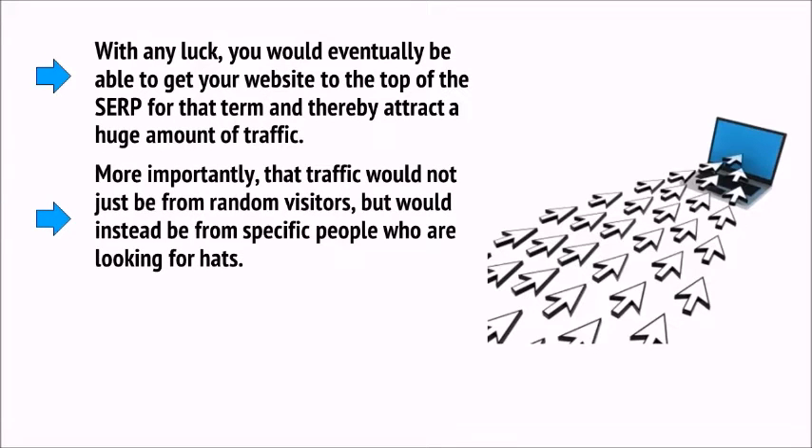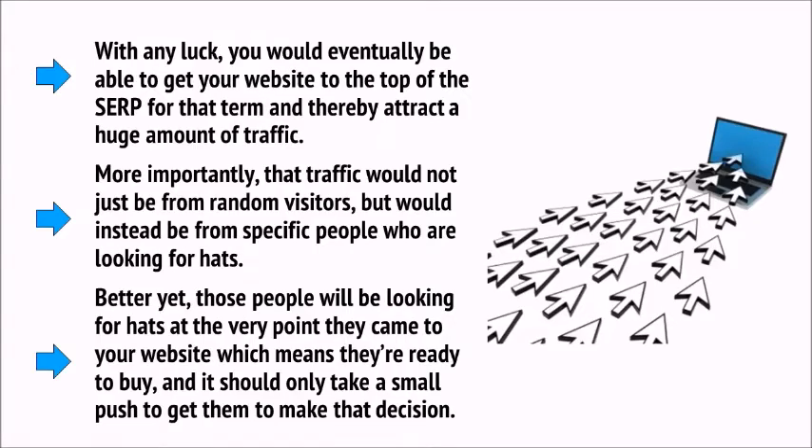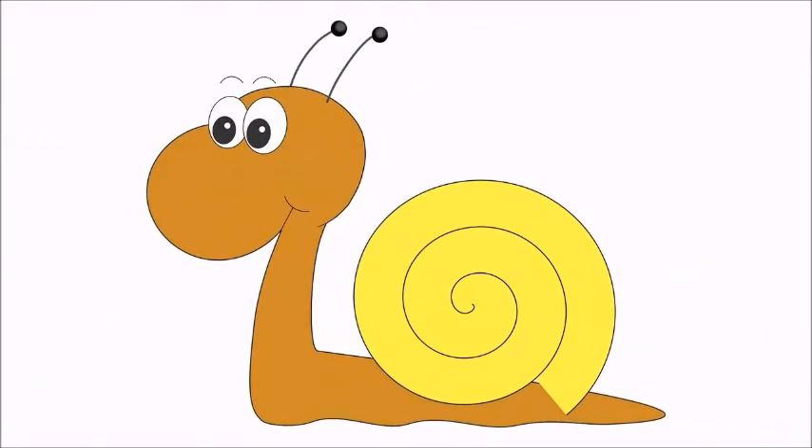More importantly, that traffic would not just be from random visitors, but would instead be from specific people who are looking for hats — at the very point they came to your website. Why else would they search for hats? Which means they're ready to buy, and it should only take a small push to get them to make that decision. SEO can be a slow-going process, but it's still possible to climb the ranks and get your website more and more organic traffic from searches.